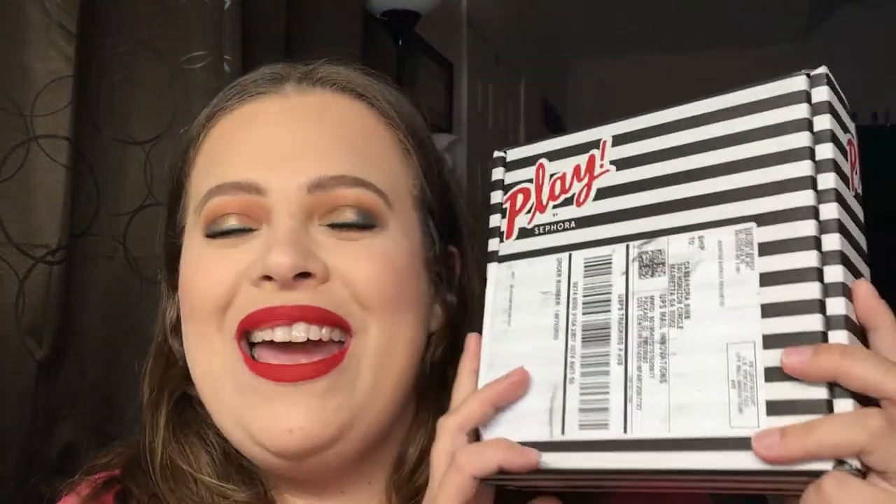Hello everyone, welcome back to my channel. I'm so sorry I did not upload yesterday — I totally had a video for you guys but I was not satisfied with it and I didn't want to put something out there that I was not proud of. So I'm going to revamp that video. I'm here tonight, late Friday night, filming for you guys. This is the Sephora Play unboxing — it just arrived on my doorstep today and I wanted to make sure I got a video out for you.